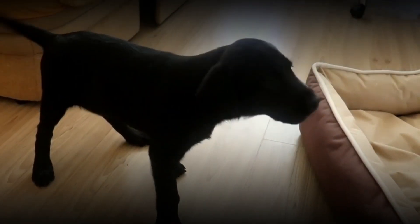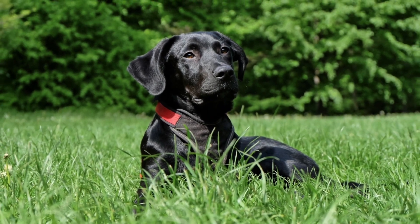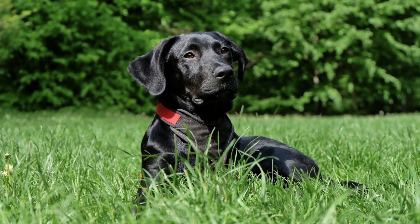Energy: While the exuberant energy of puppyhood persists, it becomes more focused and purposeful. The adult dog still relishes playtime, but may also exhibit a calmer disposition, finding joy in long walks and quiet moments of companionship.